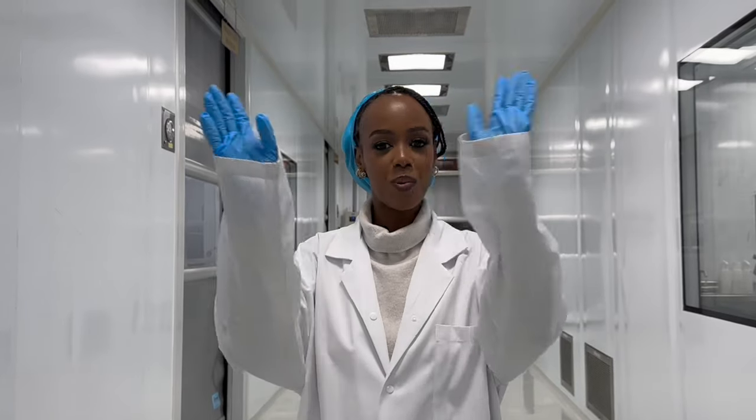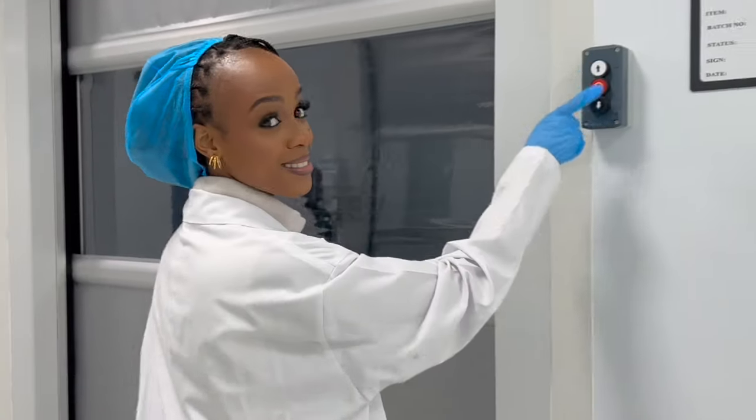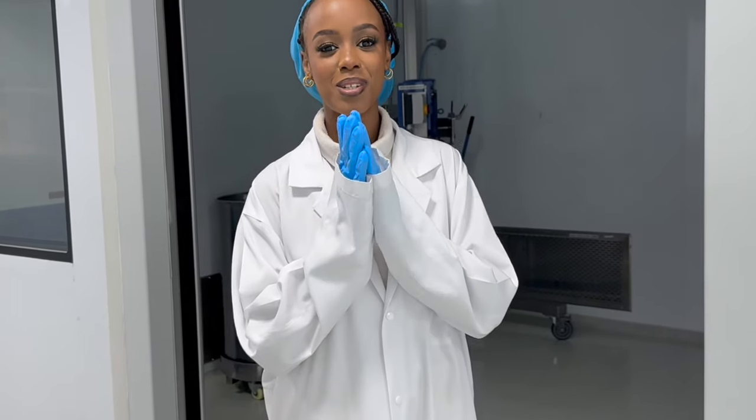That's it for the tour at the Belazuri company — this is where all production takes place. That was my favourite thing to see. I can't wait to work with Belazuri. I'm super, super excited and I can't wait to share the content with you guys. Until next time.